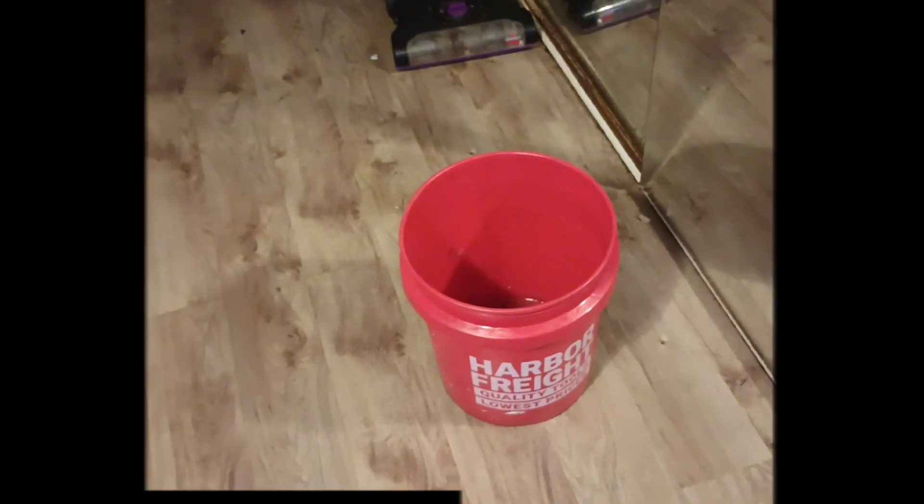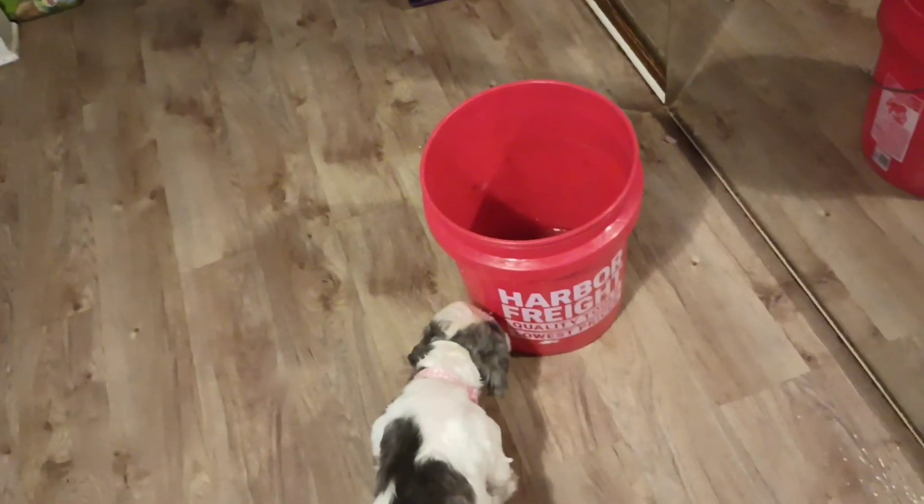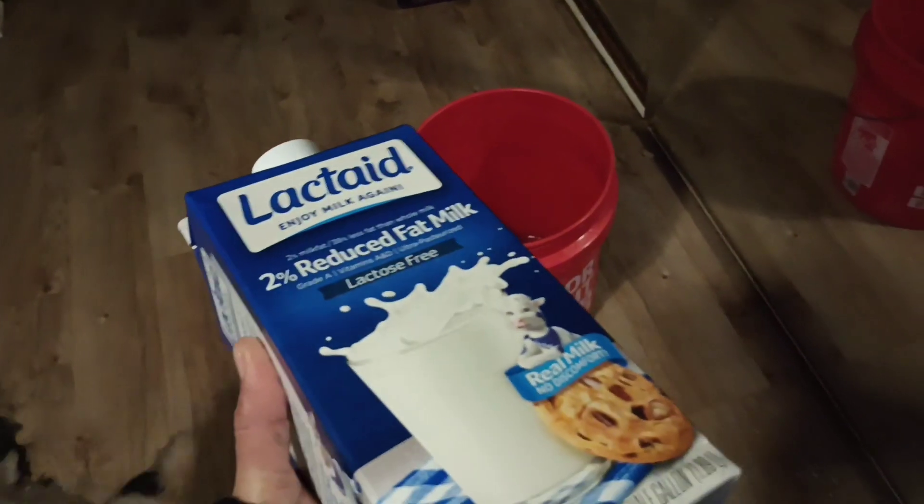Well guys, welcome back to Vanilla Ada's channel. I went to the corner store. Bella, I went to get some milk.